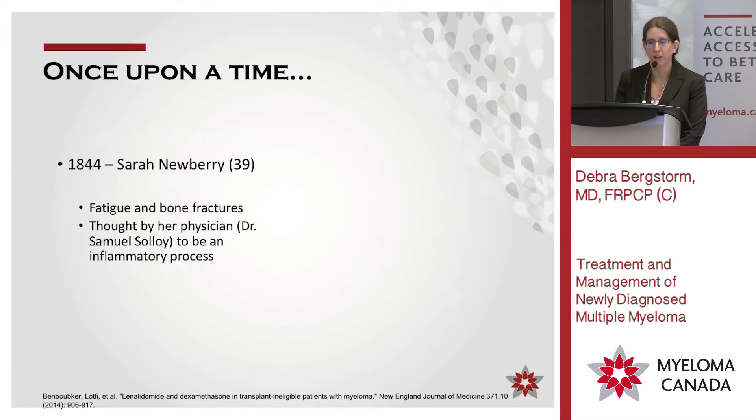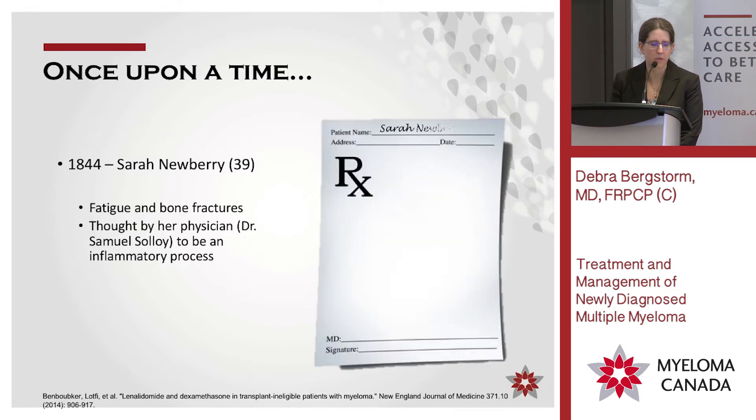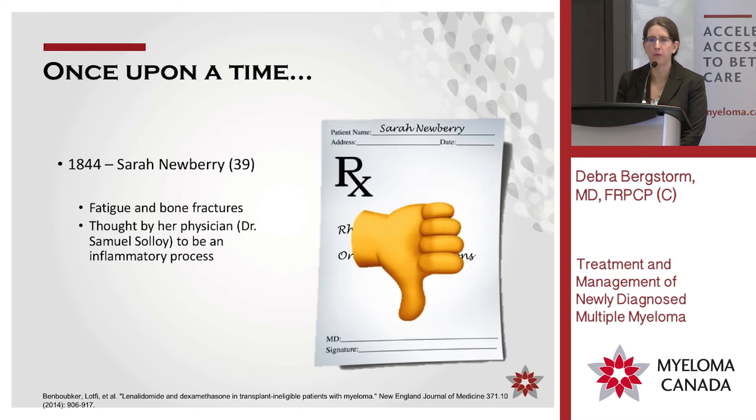Just to give you an idea of the history of myeloma therapy and how much better we're doing now: one of the first patients really recognized was somebody in 1844 called Sarah Newberry, with severe fatigue and bone fractures. It's a very impressive picture of just how much damage she had. Her doctor thought it was an inflammatory process, so what did they give her? Rhubarb pills and orange peel infusions — did not work.